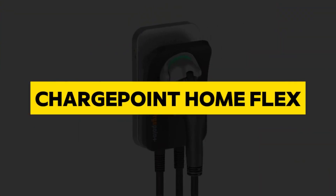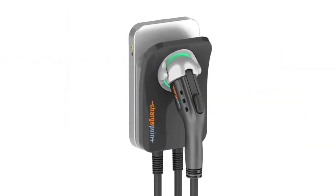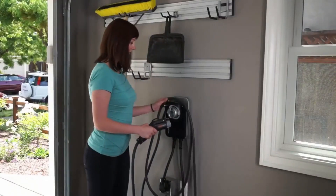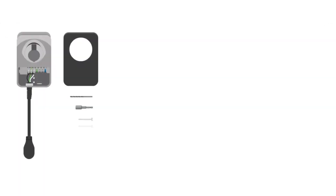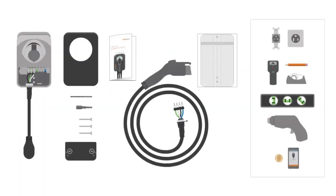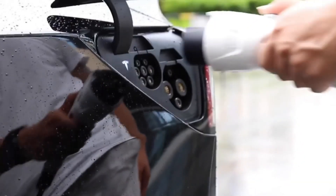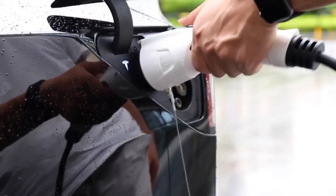ChargePoint HomeFlex. The ChargePoint HomeFlex is a cutting-edge electric vehicle (EV) charging station designed to redefine the at-home charging experience. With its sleek and compact design, the HomeFlex seamlessly integrates into residential spaces, offering a convenient and efficient solution for EV owners.